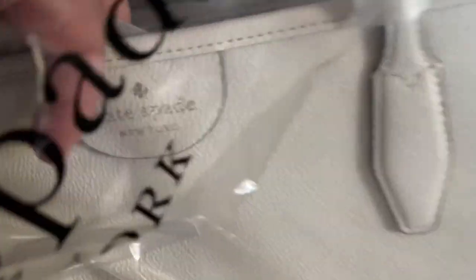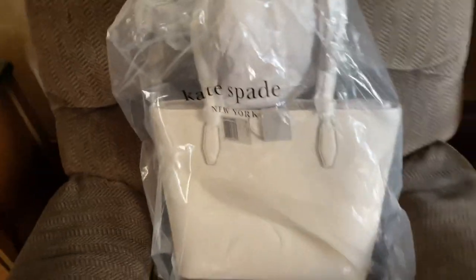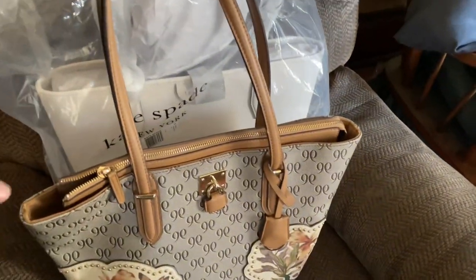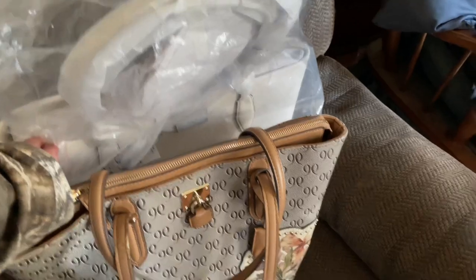Let me show you the embossment there on the bag. I think this is bigger than my Nine Wests — you're gonna see my feet while I'm walking — I'm gonna put my Nine Wests up next to it. They are the same size; I thought the Kate Spade was a little bigger.